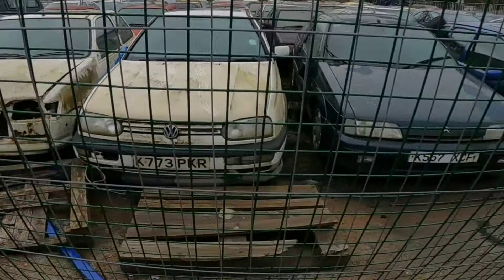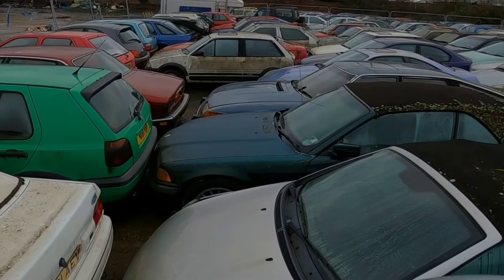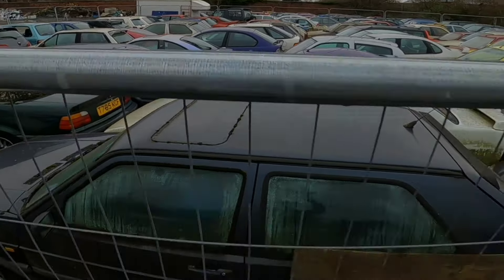Nissan 200SX, is it? One of them old Rovers. Yeah, Golf GX. Them Rovers were worth some money. Mark 4. Vauxhall Astra GSI, 2 litre 16-valve red top. Woo! 150 bhp.